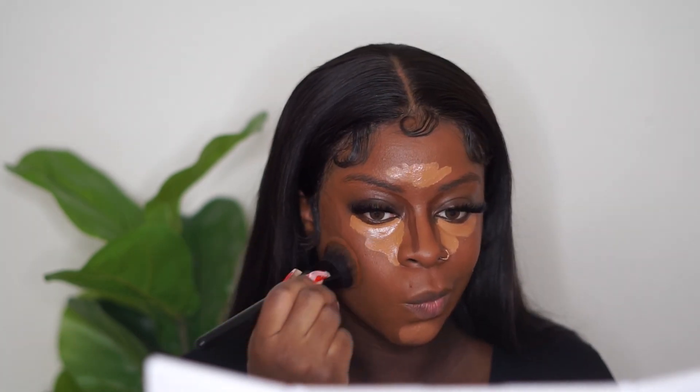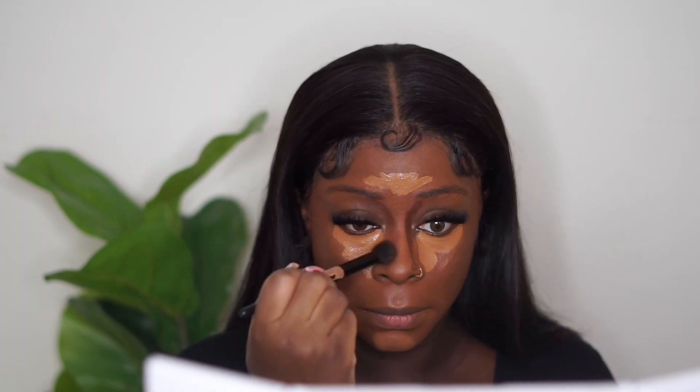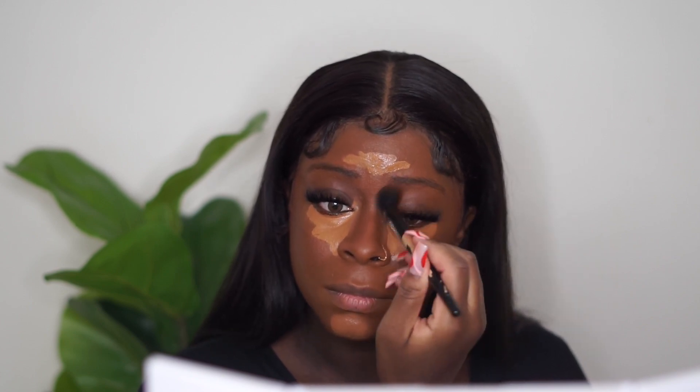Now I'm going to contour with the Elf Hydrating Camo Concealer in Rich Ebony, and then go in with my Juvia's Place Concealer. This one is not from the drugstore, but it is an affordable concealer you can find at Ulta. I feel like every product you can find at Walgreens, Target, or CVS, you can also find at Ulta — they have a lot of colors and shades. I'm going to buff out my contour with the same foundation brush. I always blend out the darker shades first, then the lighter shades, so it doesn't get muddy.